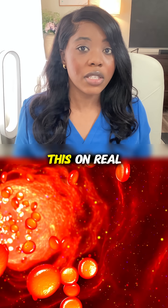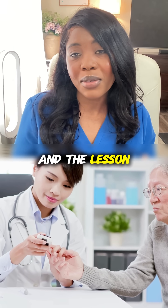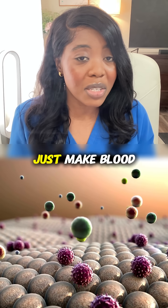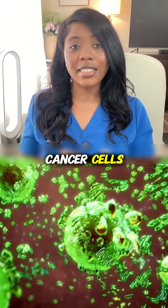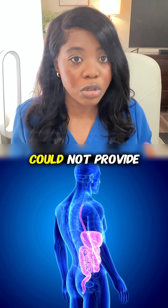And so doctors decided to try this on real people with blood cancer. And the lesson was very surprising because they realized that the new donor's immune system did more than just make blood. It actually started seeing the leftover cancer cells as targets and attacking them. And so that whole effect became a secret weapon that chemotherapy alone could not provide.